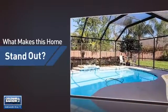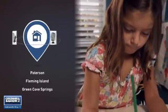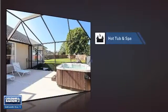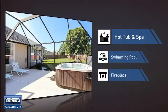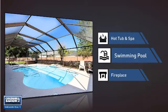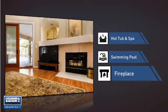But let's talk about what really makes this home stand out. Parents will be happy to know that it's located near several schools. This home also features some other great amenities like a hot tub and spa so you can pamper your body in the luxury of your own home, a swimming pool for those hot summer days, and a fireplace for keeping you warm and cozy on cold winter nights.